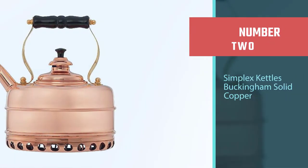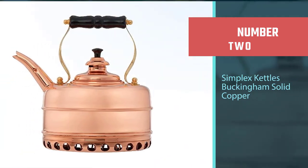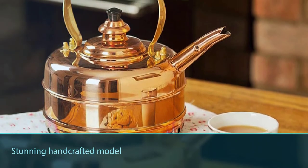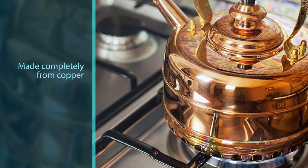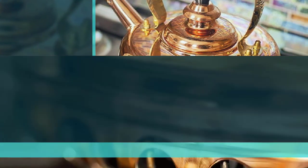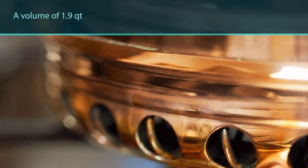Number two: Simplex Kettles Buckingham Solid Copper. A stunning handcrafted model produced in England, this teapot stands out through its solid construction, being made completely from copper. It has a volume of 1.9 qt, making it fit for everyday use alongside family and friend gatherings. The beechwood handle is fixed with solid brass nuts and brackets, so it won't give in regardless of how intensely it is used.